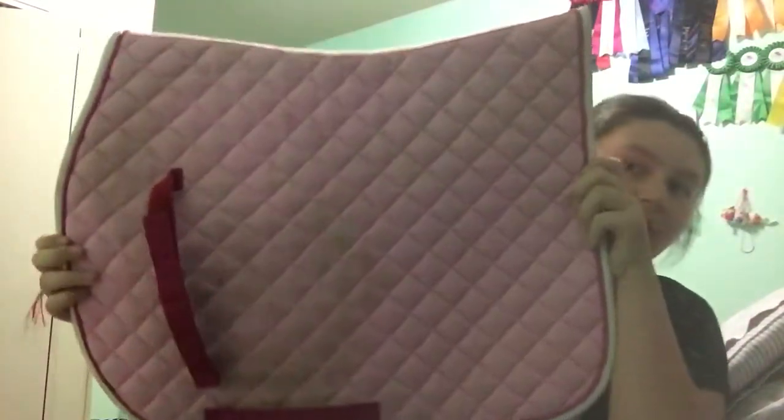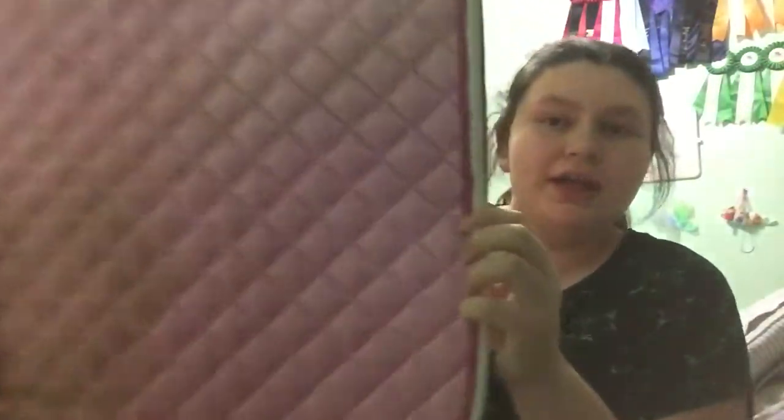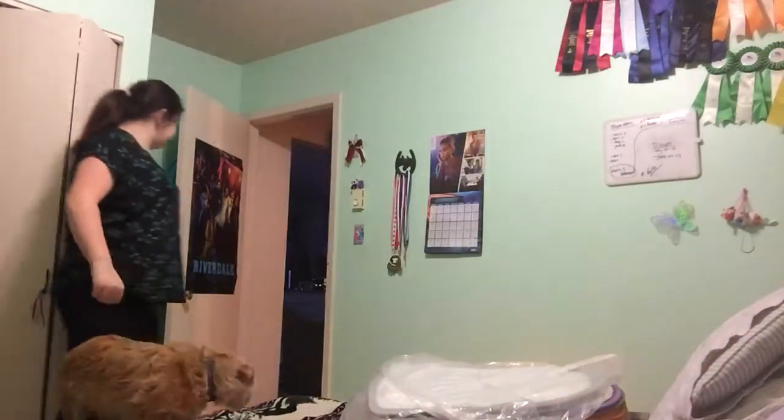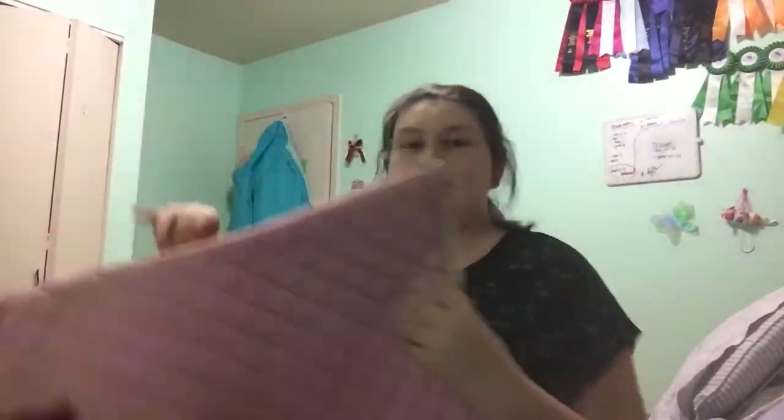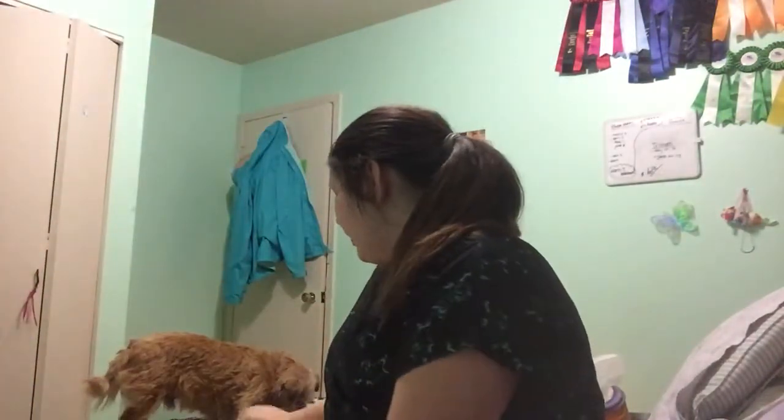They're all really dirty — I have not washed any of them. This is a pink all-purpose Shedrow saddle pad. This was the first horse-size one that I've ever gotten. It's just like baby pink with hot pink trim and white piping and white trim. I love this saddle pad on my horse — he looks adorable in it.